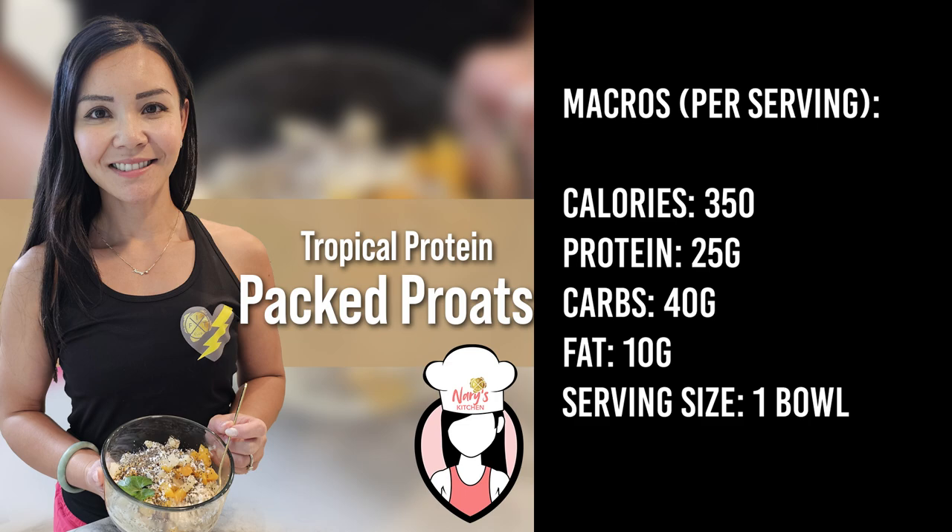And here are the macros per serving: about 350 calories, 25 grams of protein, 40 grams of carbs, and 10 grams of fat.